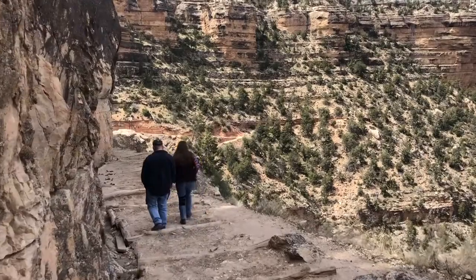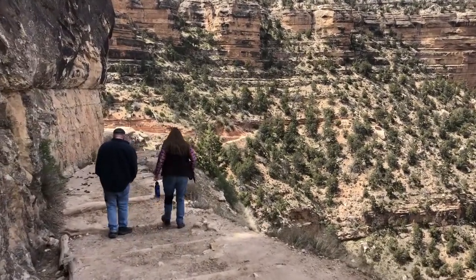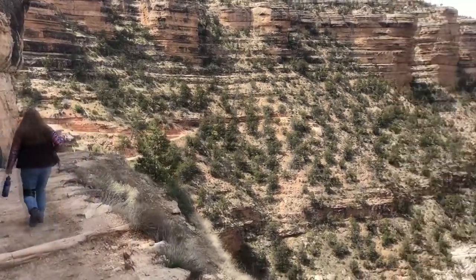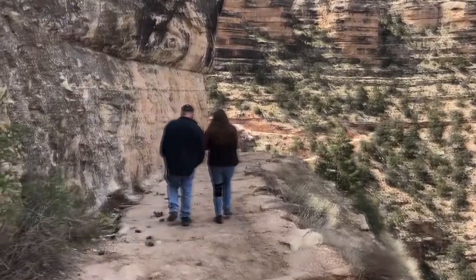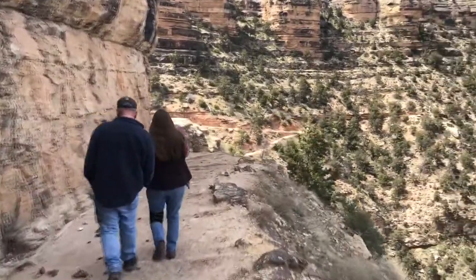Unless perched atop a mule, there is no easy way to the bottom of the Grand Canyon. Although a mule is not an easy chair, it is easier than hiking with a 30-pound backpack. The BA is just a few yards shy of 9.5 miles long, with a descent in elevation of just over 4,500 feet.